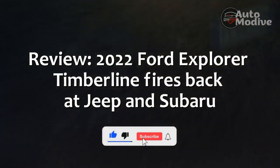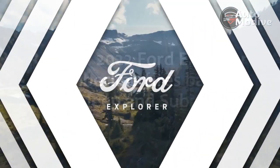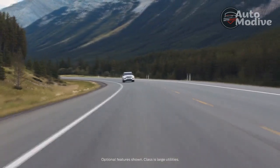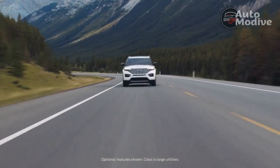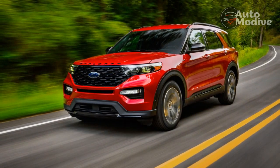2022 Ford Explorer Timberline Fires Back at Jeep and Subaru. Ford's had enough of adventure-seeking families in the market for a crossover SUV heading to Jeep and Subaru showrooms. At least, that's the impression the 2022 Ford Explorer Timberline gives.